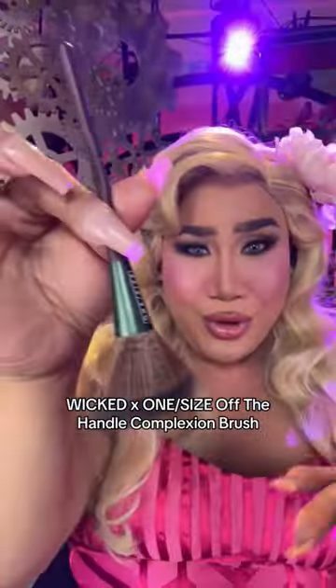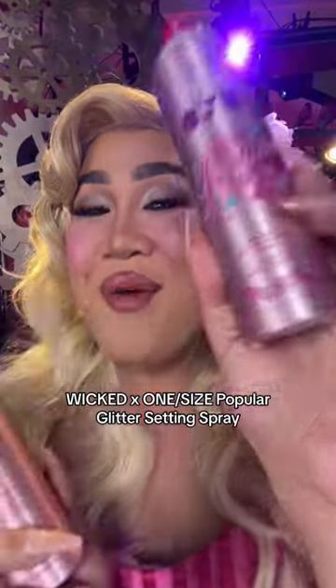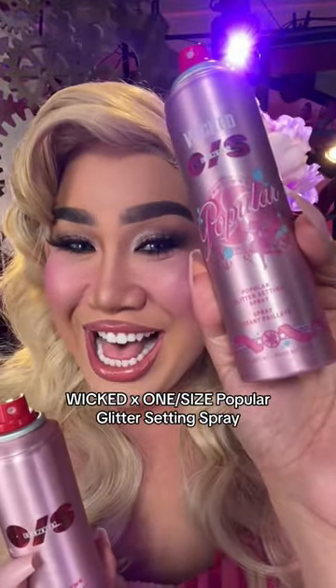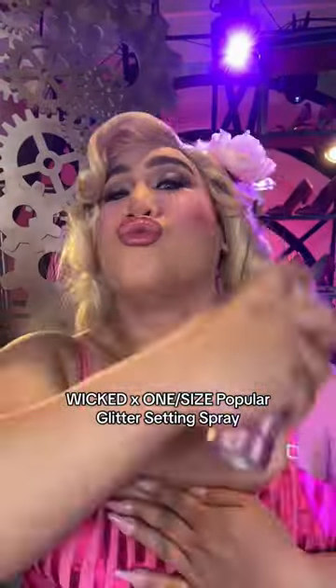This is a broom that Elphaba uses for cleaning or whatever. Look at my spray — this is my popular Glinda glitter setting spray. It's literally on till dawn, but with glitter. Let me change it, I'll be right back. I'm all done. Ready to see you guys at the Oz This Ballroom. Bye!